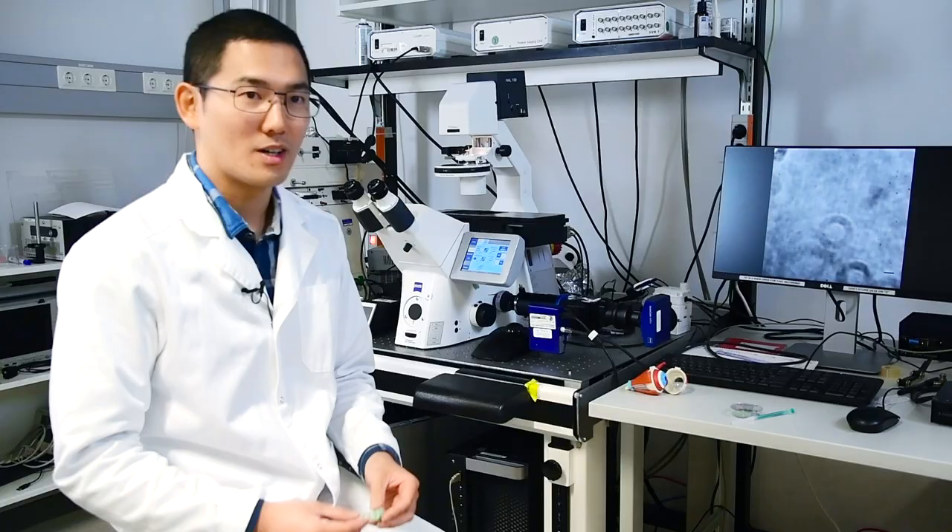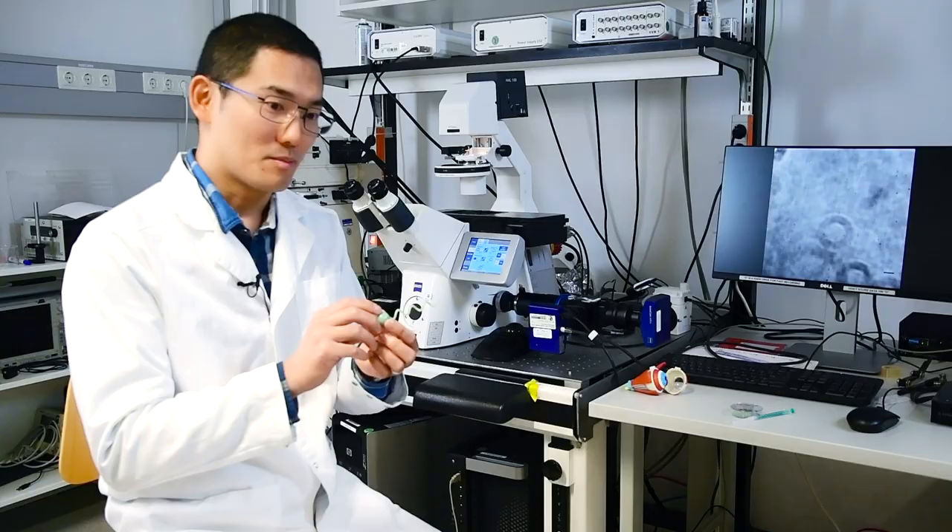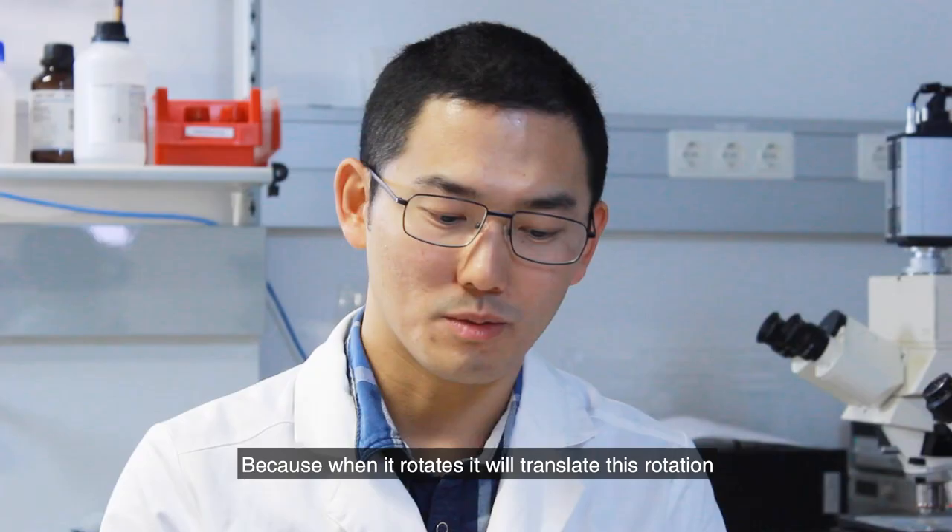Here is actually a model of our nanopropeller. It has a spherical head and a helical tail. The helical tail is the important part because when it rotates, it will translate this rotation to a forward propulsion.